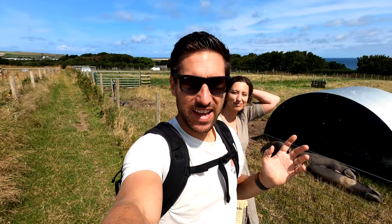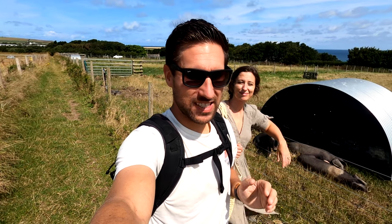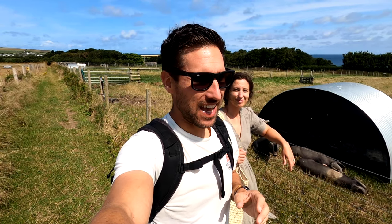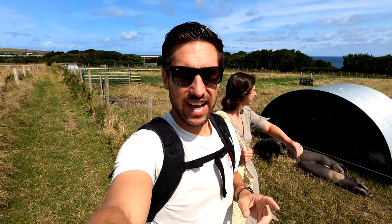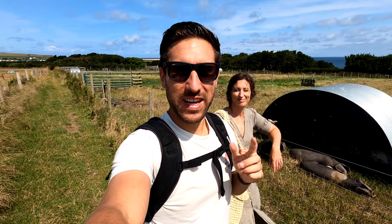That is the end of our time here at The Pig. We have had such an amazing stay — it really is a cool place. We are going to be writing a whole guide to it on our website so don't forget to check that out when it's published. Don't forget to give us a comment below with your favourite part of The Pig, and we'll see you in next week's episode!